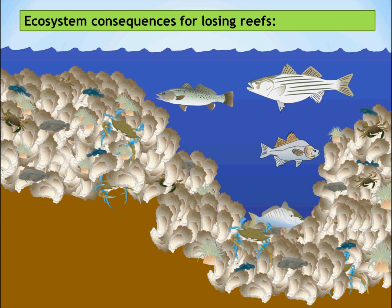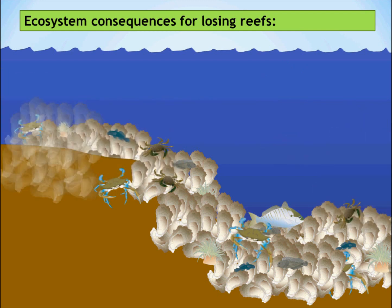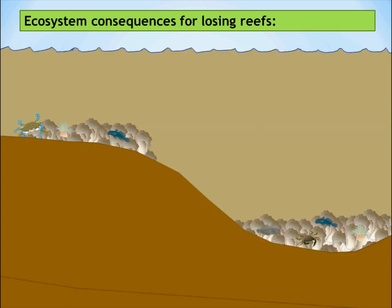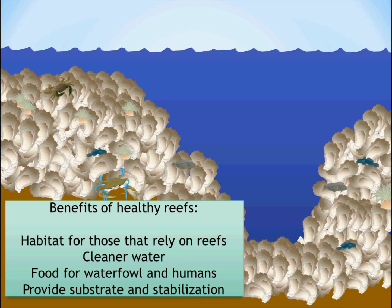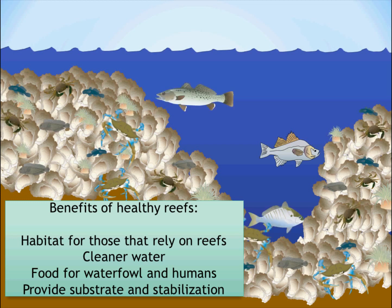To summarize the ecosystem consequences of losing reefs: as you remove oysters due to fishing and disease, you begin to remove the other organisms that live among the reefs. Sand and silt from runoff help to bury the reefs even more, and low oxygen conditions result at the bottom with no oysters left to filter and bury the dead sinking algae. Altogether, a healthy reef will provide habitat for those that rely on reefs, help clear the water, provide food for waterfowl and humans, and provide substrate and stabilization for the bottom of the bay.